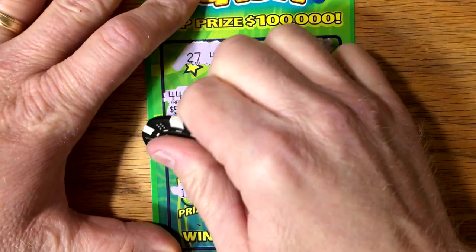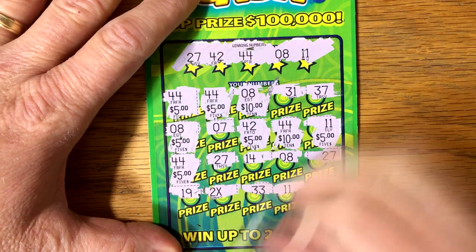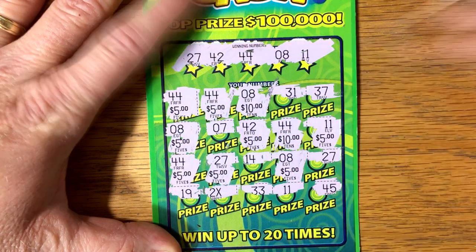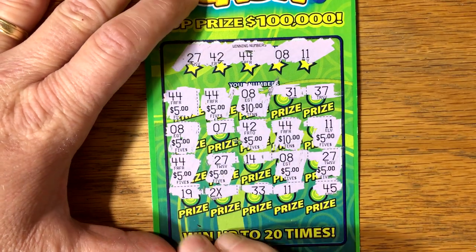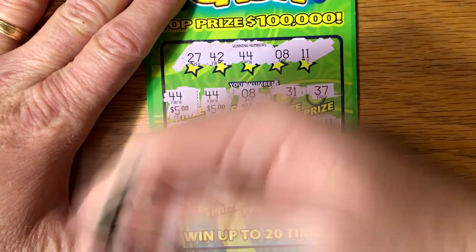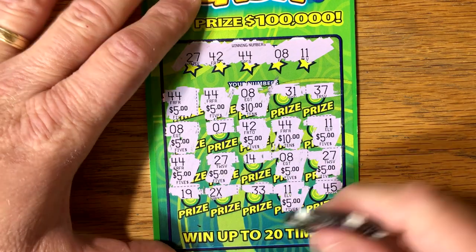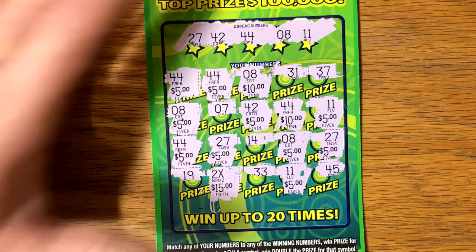It's going to be $100, but that is great — unless there's something really big in there for us. $27, $14, $8, another $8, $27. Let's wait for that until the end. $33, another $11, and a $45. So what do we have so far? $10, $20, $30, $40, $50, $60, $70, and this may be $15 — yep. $100 winner on the Crazy Cash!